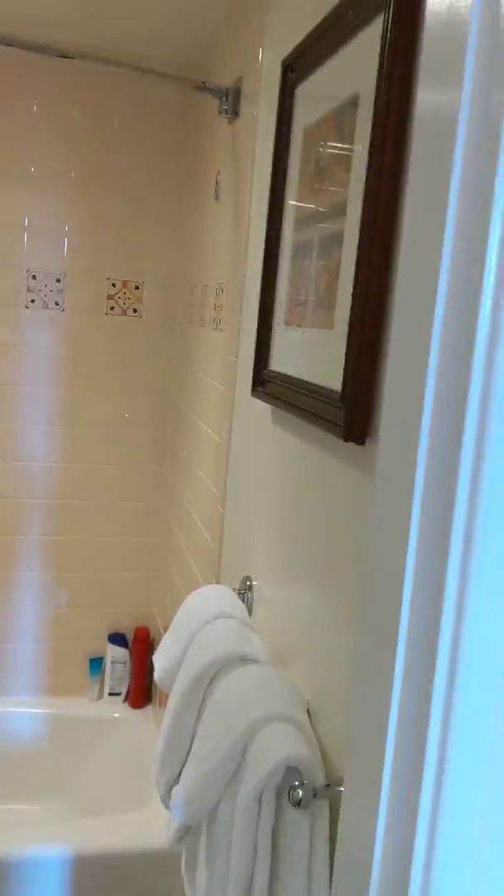His and her sinks. Sorry, two teenagers are occupying themselves at the bathroom.